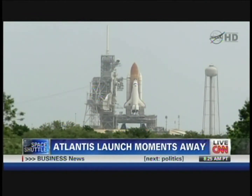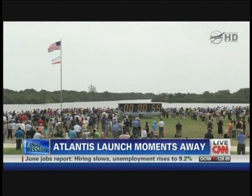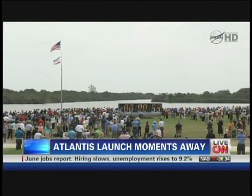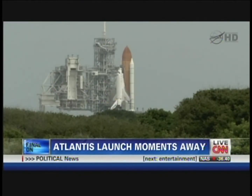T-minus one minute. Oxygen and liquid hydrogen fill and drain valves are closed.